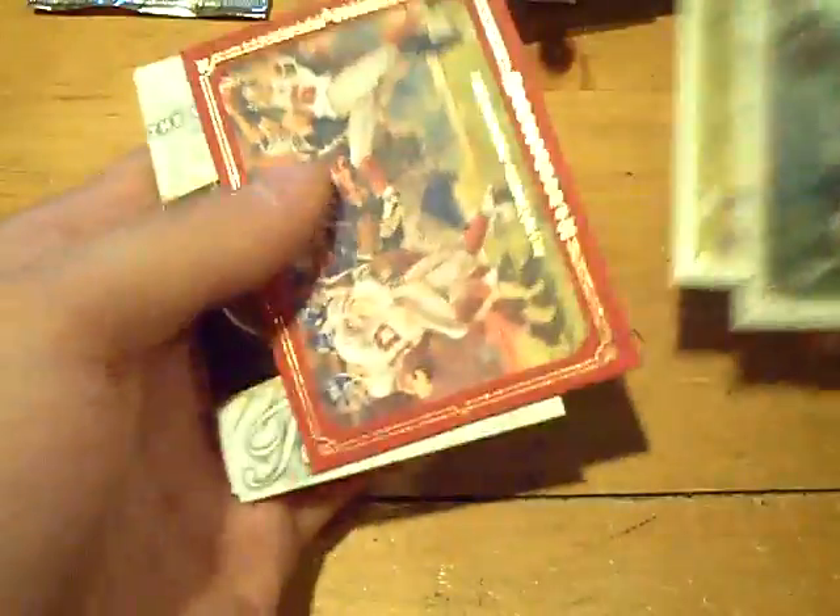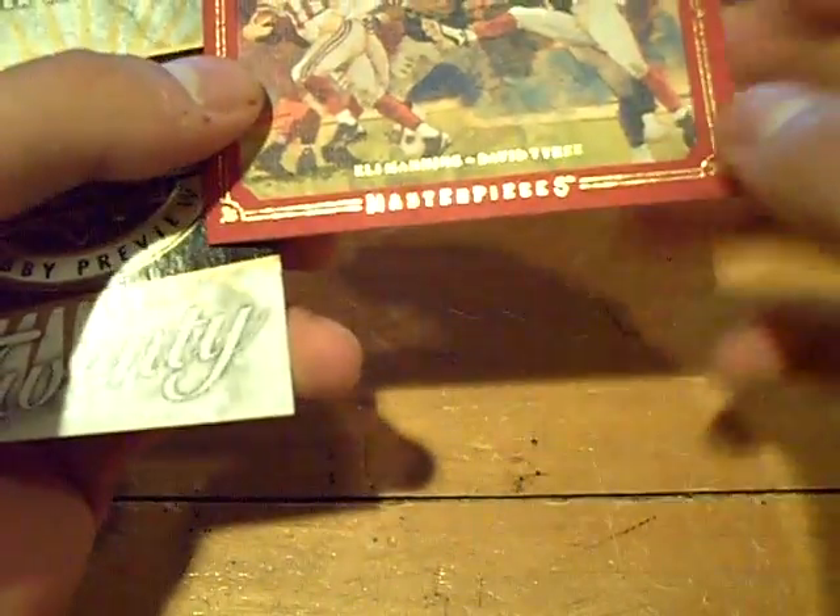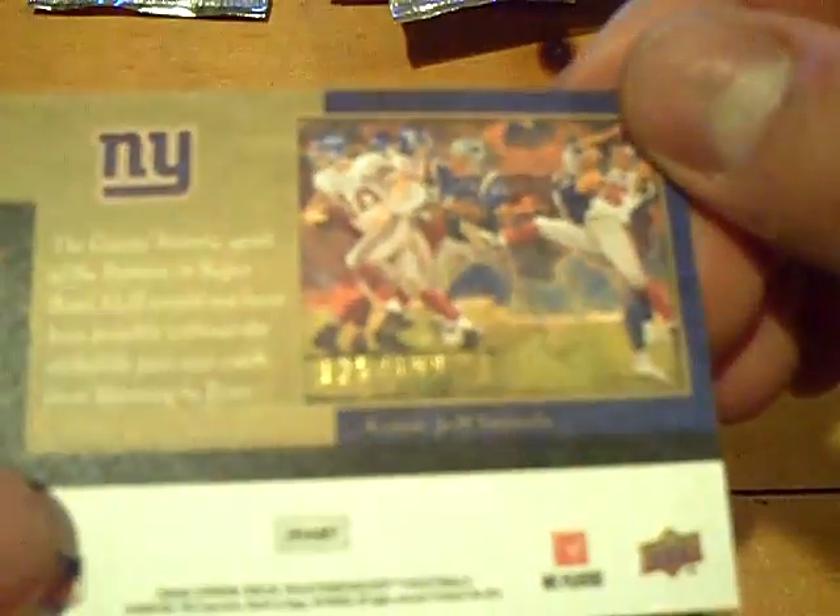Not numbered. So Andre Caldwell for the Bengals. Next pack — it's a red border for the Giants: Eli Manning and David Tyree, out of 199. I like those red borders. Red canvas.